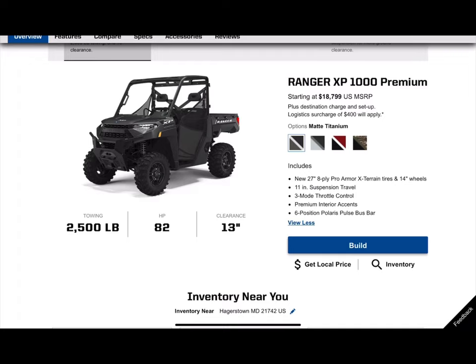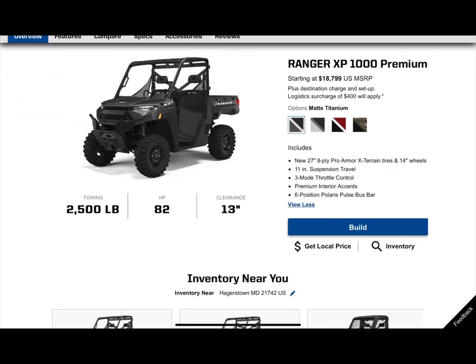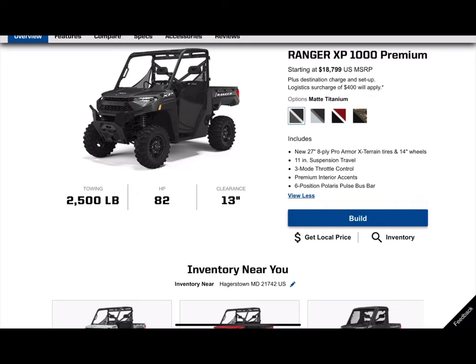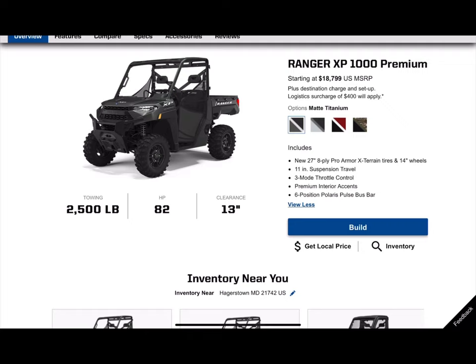Polaris tries to make everything very lock-and-ride, plug-and-play easy for the buyer. You'll see under 'Includes' a six-position Polaris pulse bar — essentially a plug-and-play setup underneath the hood to install lights, winch, and other accessories. Working up: premium interior accents, high quality seats, headrests, steering wheel, and a much nicer dash fit and finish. You also get a three-mode throttle control, 11 inches of suspension travel, and pro armor eight-ply tires — really tough tires, definitely nice to have if you're working around construction sites, farms, or ranches.